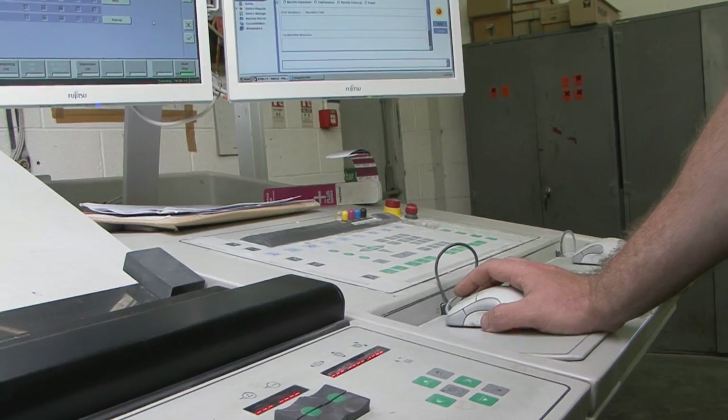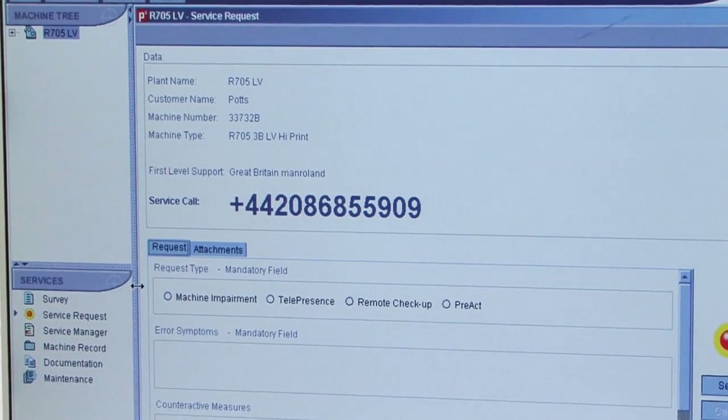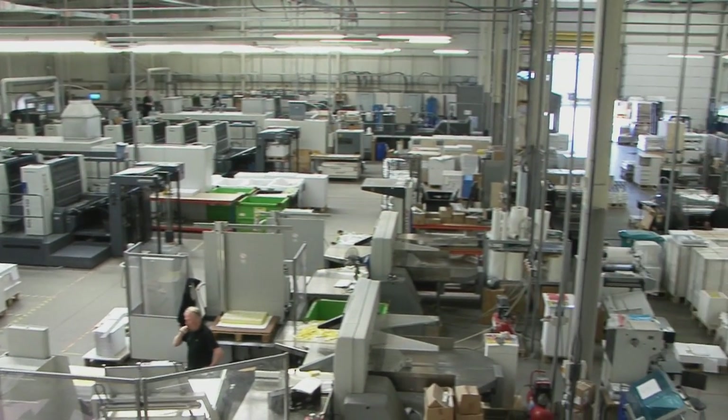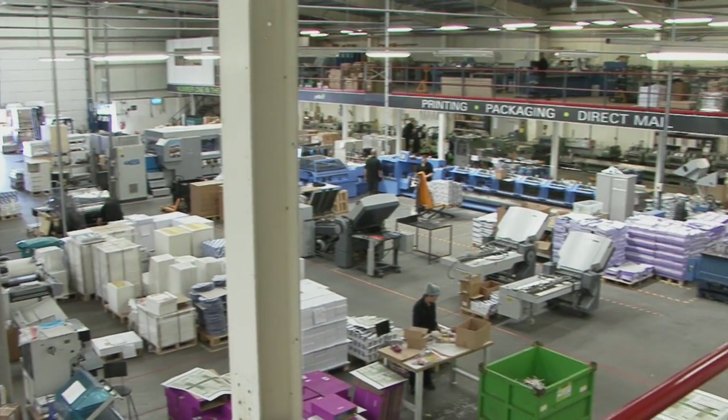If we do get any issues — any problems with the machine, electrical or mechanical — we can dial into an engineer who can either talk us through the problem on the phone or diagnose it remotely, which eliminates the need to get an engineer out to diagnose it. Man Roland really helps us to build and develop as an organisation, not only in offering high quality print, but in the service levels that we also offer our client base.